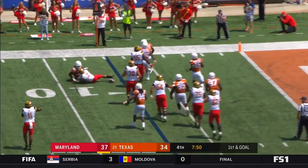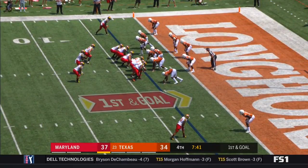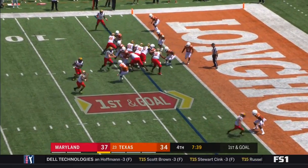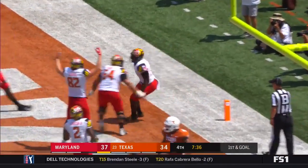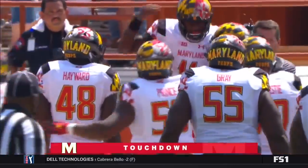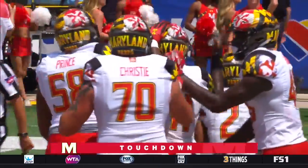And now the handoff to Harrison — who gets pulled down. Hill will keep it — Kassim Hill to the end zone for the touchdown! What a performance and an answer by the true freshman Kassim Hill.